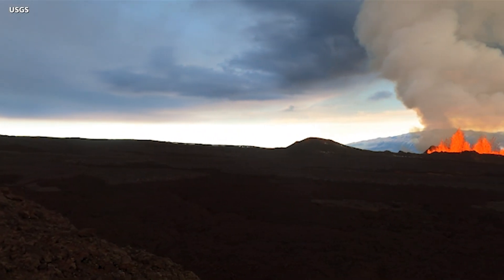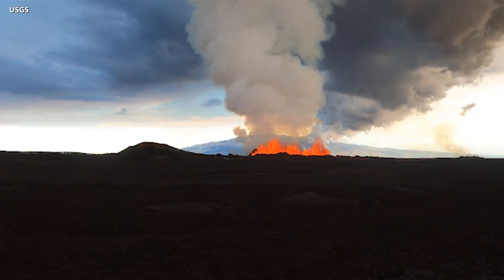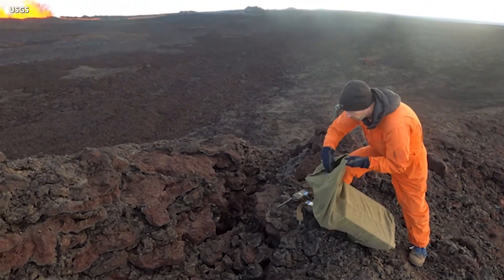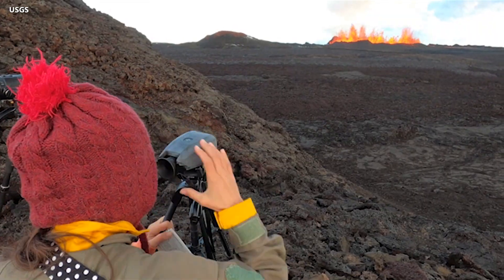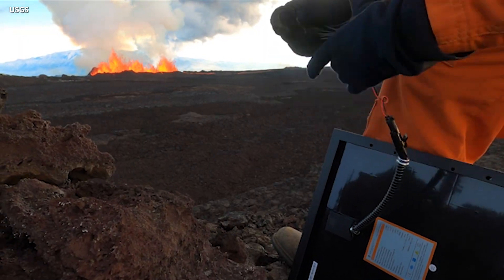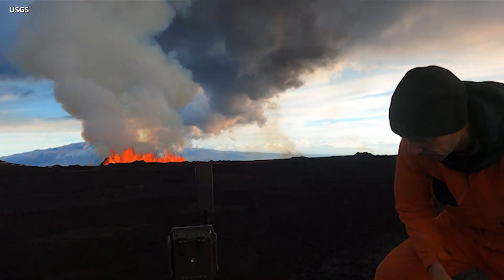Scientists have been hard at work above the clouds on the gargantuan volcano, documenting the lava flowing from Fissure 3. The vent is erupting at an elevation of about 11,500 feet or 3,510 meters above sea level.